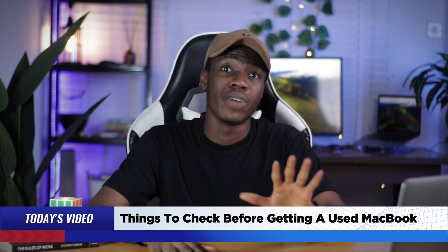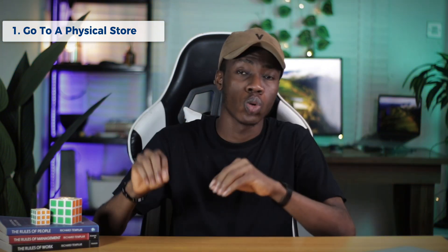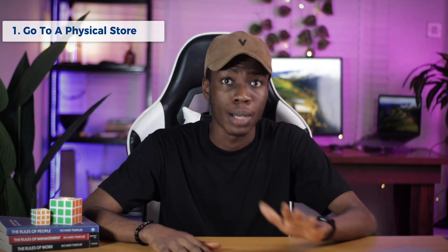So all you need to do is get the full information. The very first thing on my list is to get your MacBook from a physical store. Do not order a used MacBook online. Instead, go to a physical store to get the MacBook, because everything I'm going to tell you to check on this video, you cannot do it online when ordering.